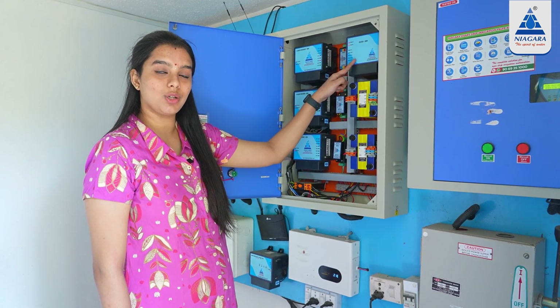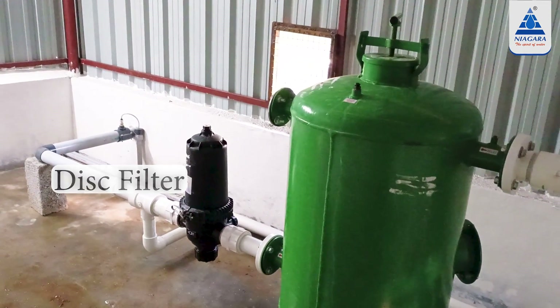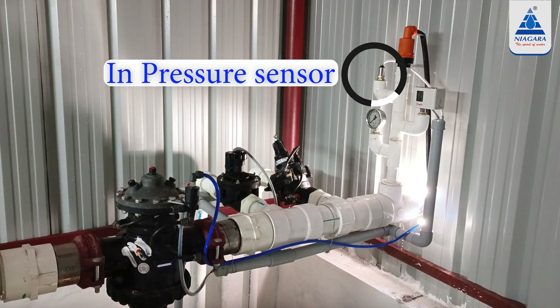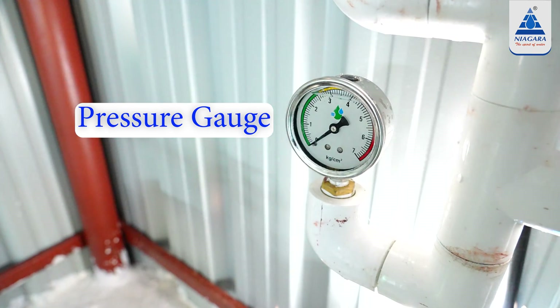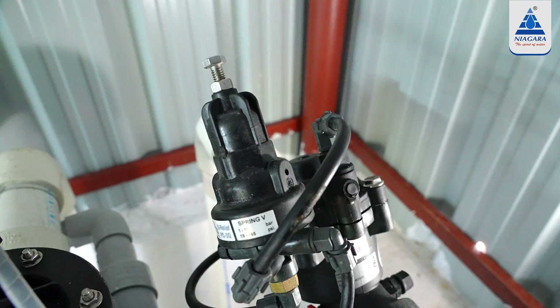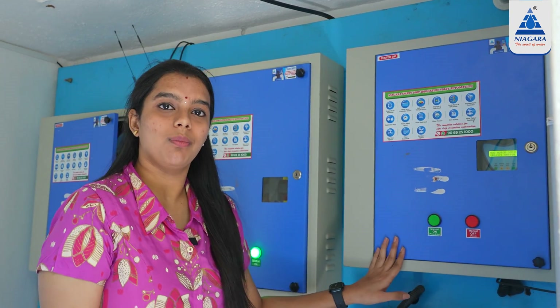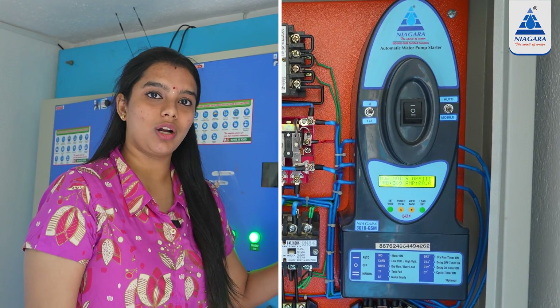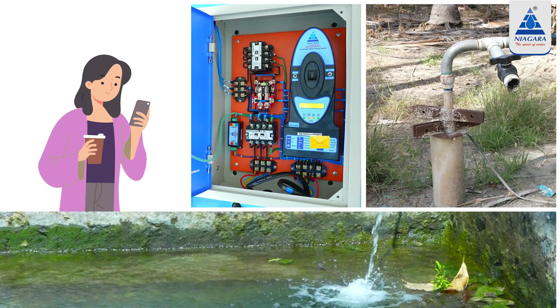Let's look at the filter unit. This is the Borwell controller. The Borwell operates in both automatic and manual modes. We are running it fully automatically.